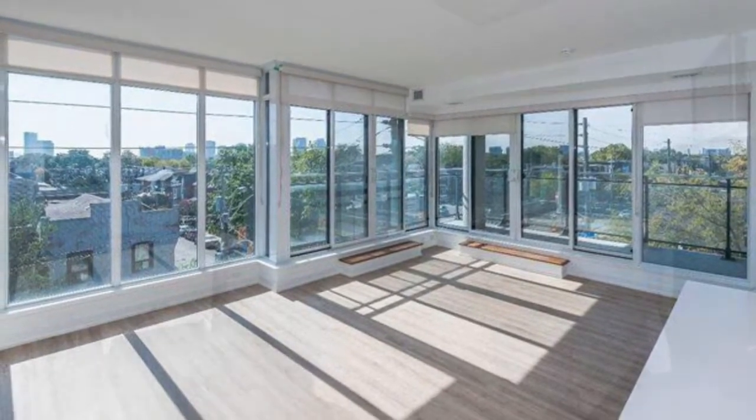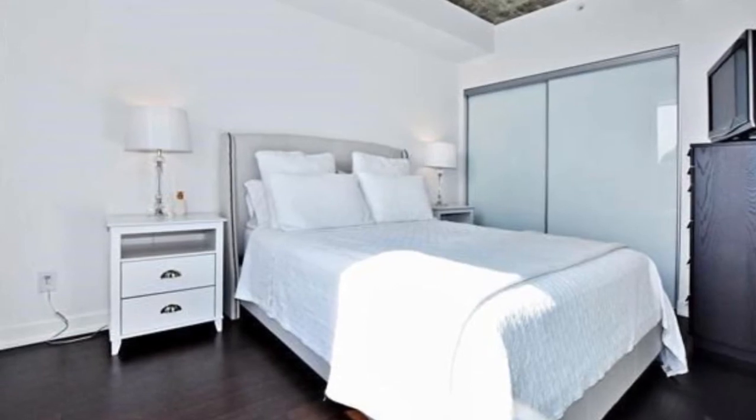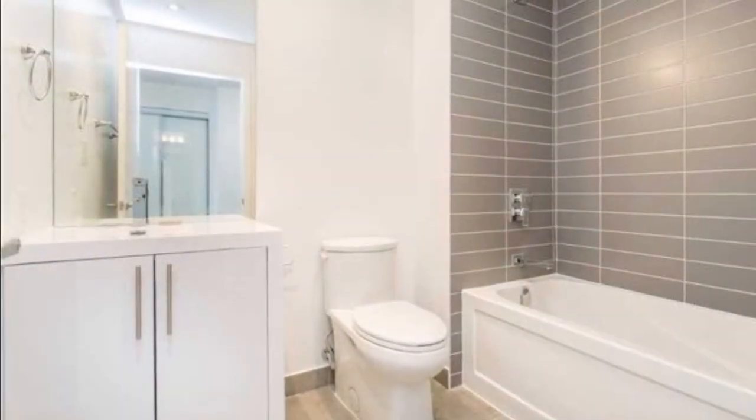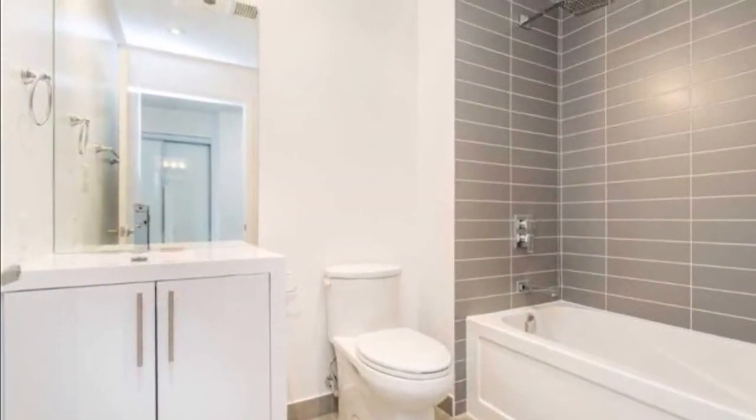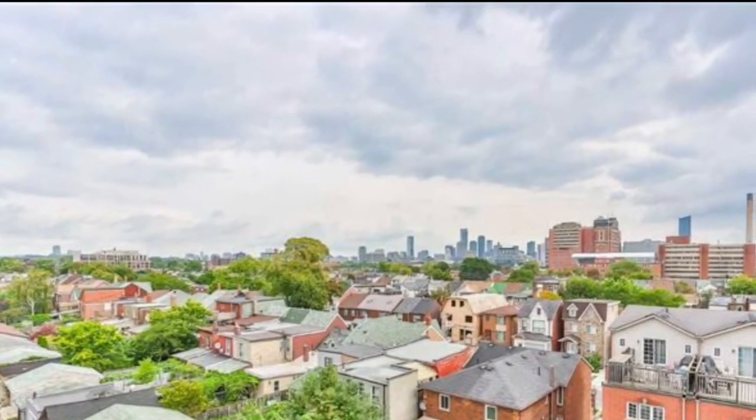Floor-to-ceiling curtain windows give you breathtaking views. Artfully done master bedrooms with en suites, nice views all around and a green area, yet you are walking distance to downtown Toronto.